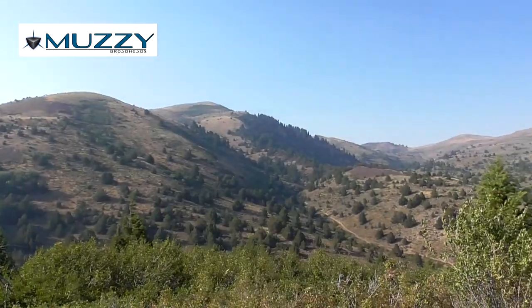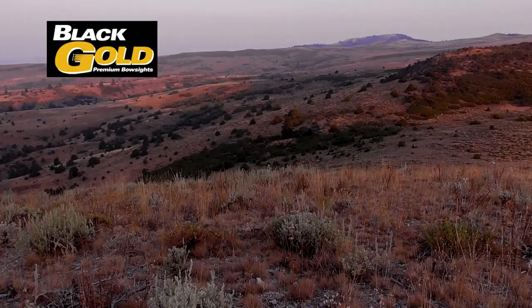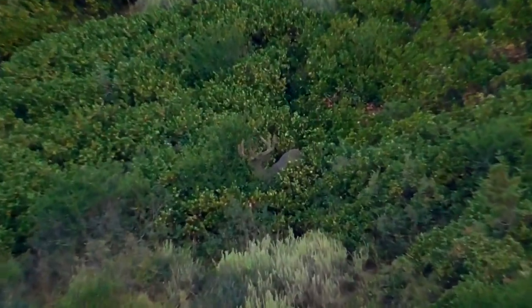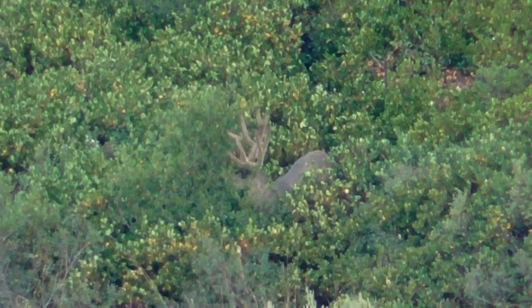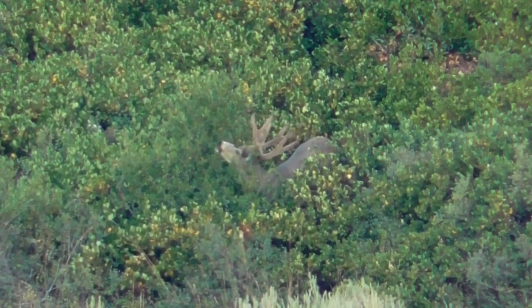It's late summer, 2015, and my brother Sean and I are hunting the desert hills of southern Idaho. On day 8, which was the last full day of this trip, I found what was probably our number two buck on the hit list.